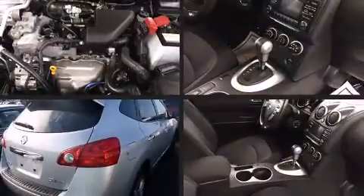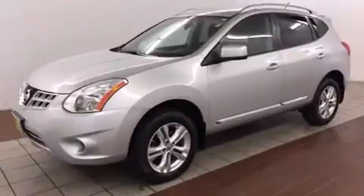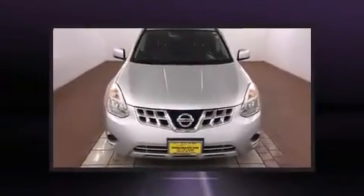Take command of the road in the 2012 Nissan Rogue. With just over 30,000 miles on the odometer, this four-door sport utility vehicle prioritizes comfort, safety, and convenience. Under the hood you'll find a four-cylinder engine with more than a hundred seventy horsepower.